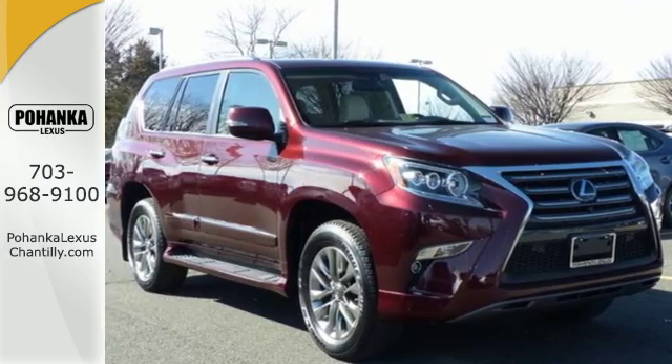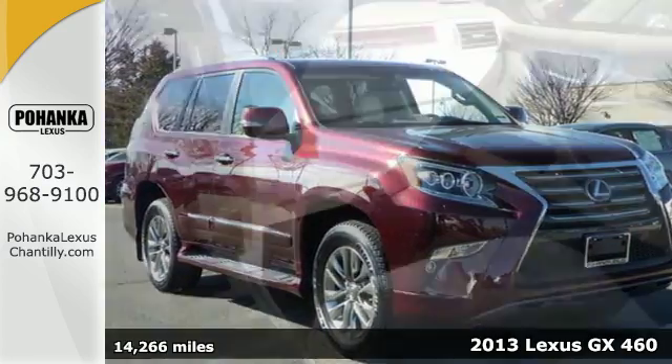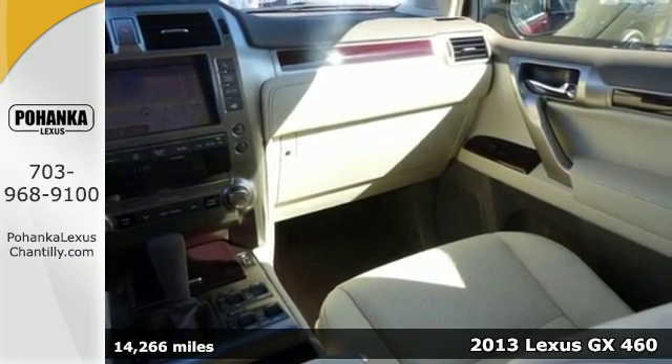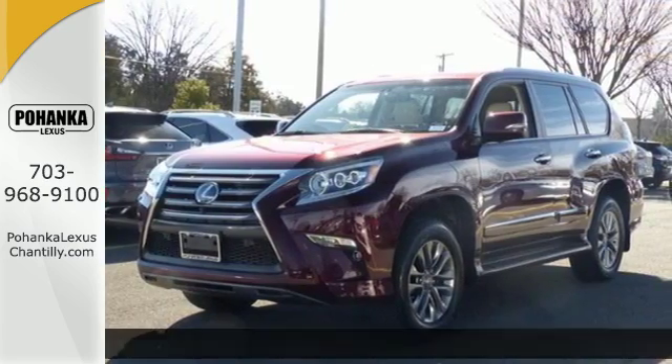It's a 2013 Lexus GX 460 — an all-purpose luxury SUV that's ready for the most rugged weekend adventures.